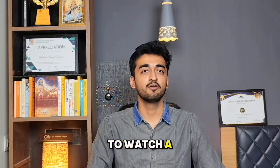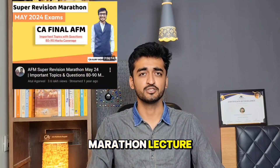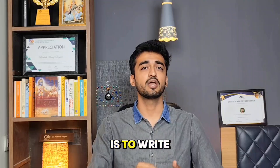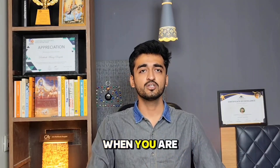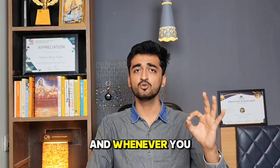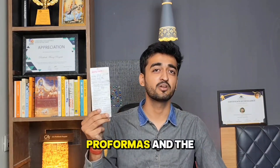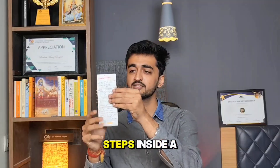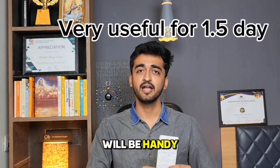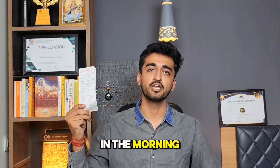The first step is to watch a revision lecture — maybe an individual revision lecture or maybe the marathon lecture. The next step is to write the questions. When you are solving questions, make sure you are doing it concept-wise. Whenever you do a concept, extract only the relevant formulas, performance steps, and procedures inside a pocket diary. This pocket diary will be handy for you to revise everything before sleeping and recall it in the morning.